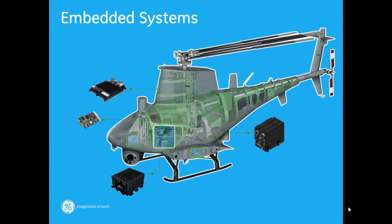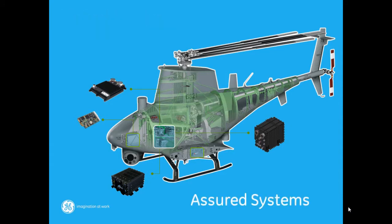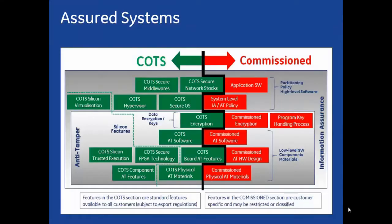In the embedded computing world, the key question is how to move from embedded systems to assured systems. Creating assured systems that meet stringent IA requirements demands an authentic, trusted foundation, based on anti-tamper, or AT, safeguards, using layered security features at the hardware, firmware, and software levels.